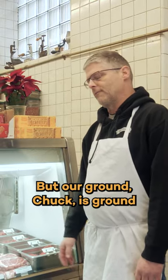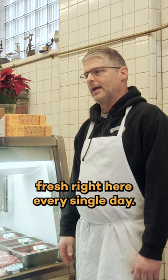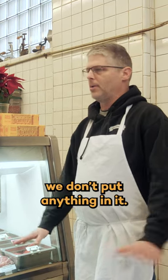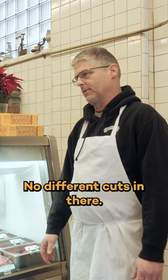Our ground chuck is ground fresh right here every single day. It's 100% ground chuck. We just don't put anything in it, we don't mix anything — no different cuts in there.